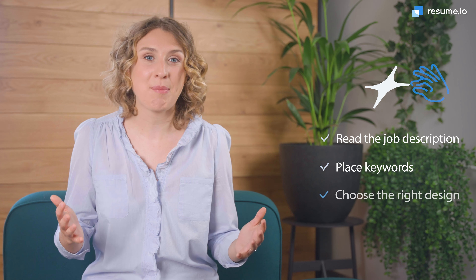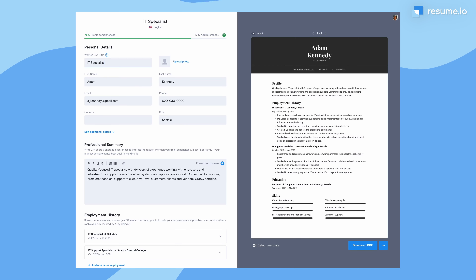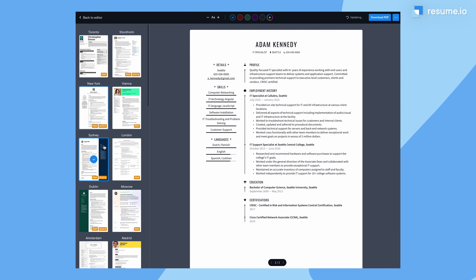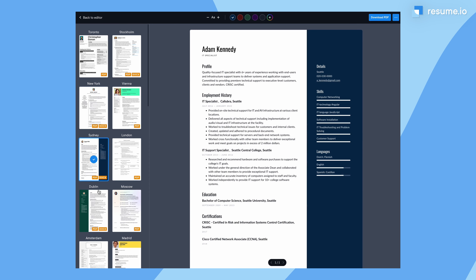The last step in getting past these pesky resume scanners is to give them a document they can actually read. A professionally designed resume template can help you create a well-organized resume that's pleasing to both the robots and the human hiring manager.